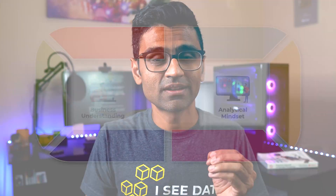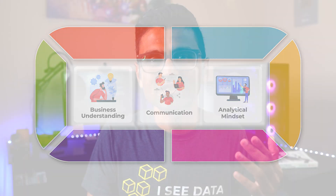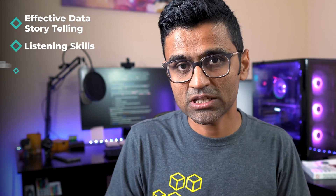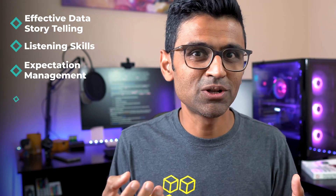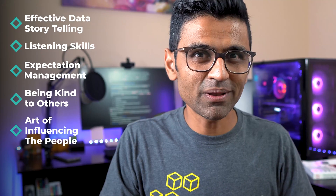The third core skill is communication — and when I say communication I don't just mean being fluent in English. As a data scientist you're working like a mini entrepreneur within an organization, and you need both business and technical skills as well as the ability to convey your ideas to others. That covers effectively conveying your ideas to stakeholders through data storytelling, listening skills, expectation management, being kind to others, and knowing the art of influencing people and making friends.